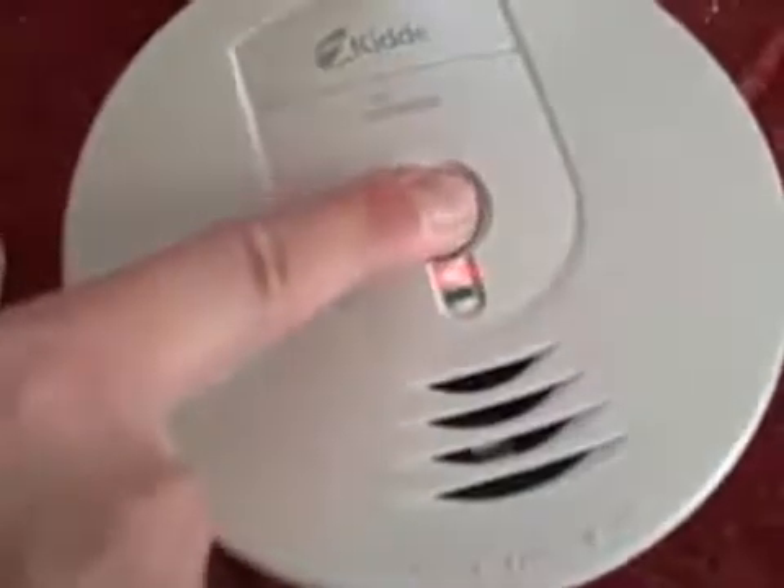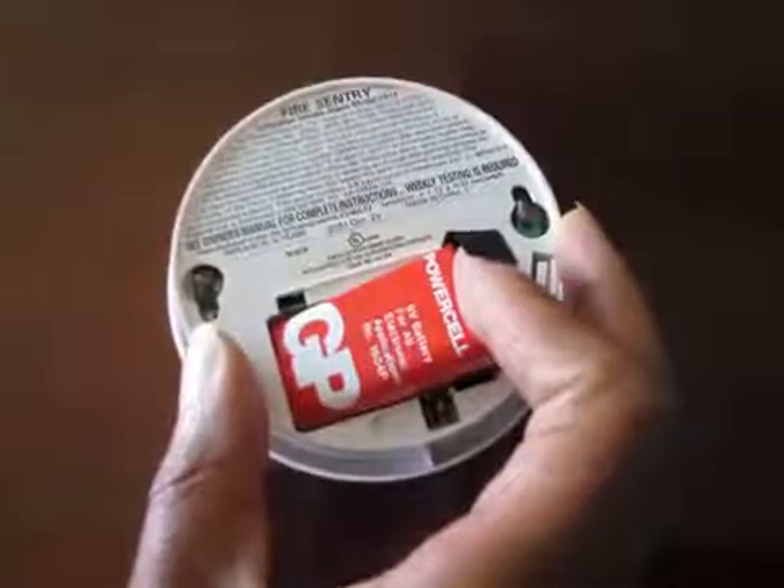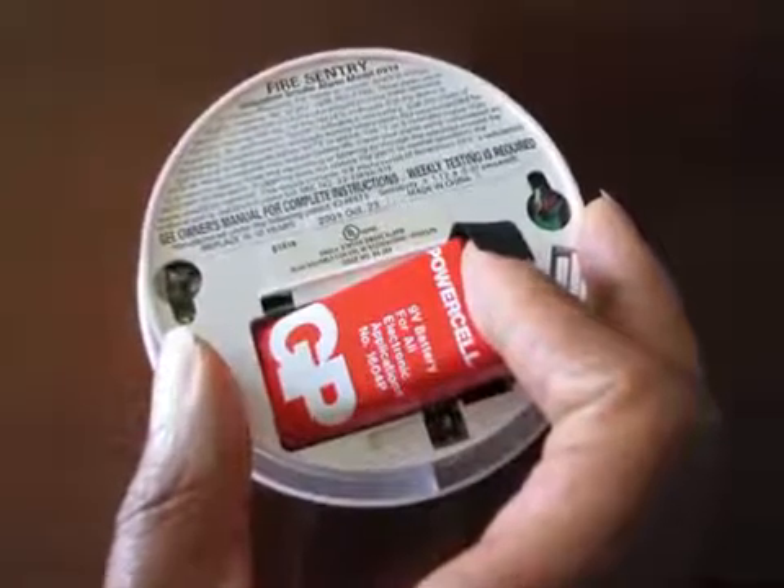Test all your smoke alarms at least once a month by pushing the test button like this. Replace batteries in all your smoke alarms, both hardwired and battery operated, once a year or when the alarm chirps indicating a low battery.